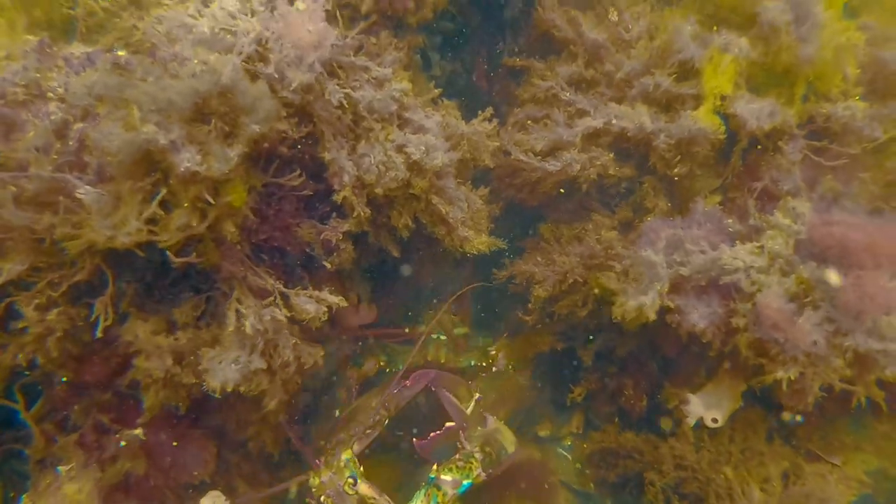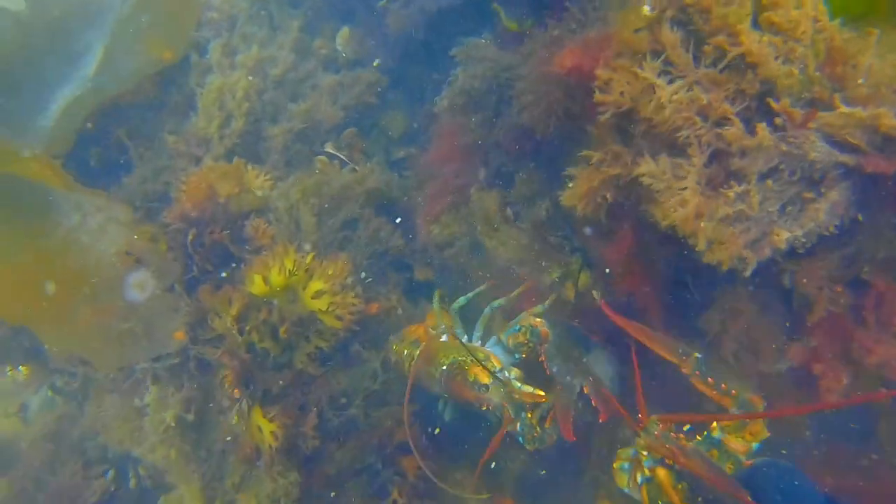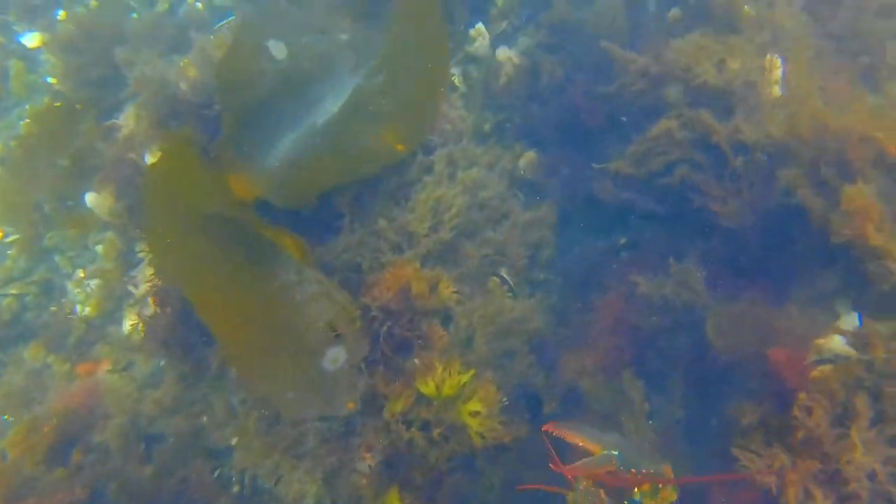I immediately drop the baby lobster when he is far out enough to grab his carapace behind the head, which disables him from being able to pinch me. I leave the baby, measure and bag the keeper, and move on.